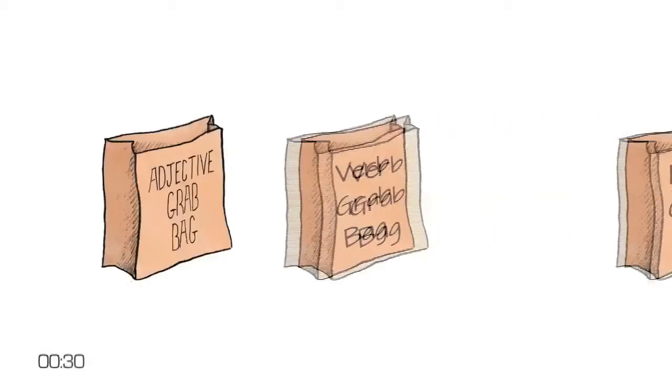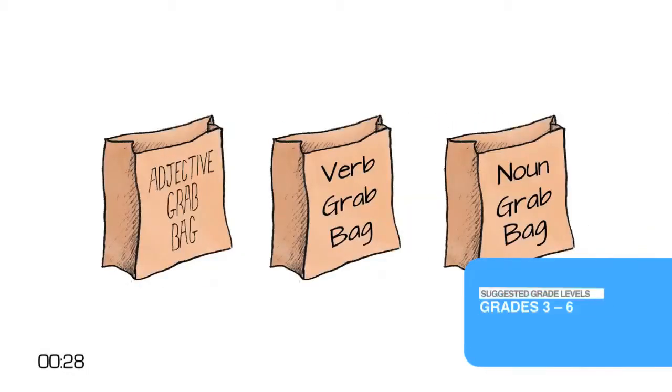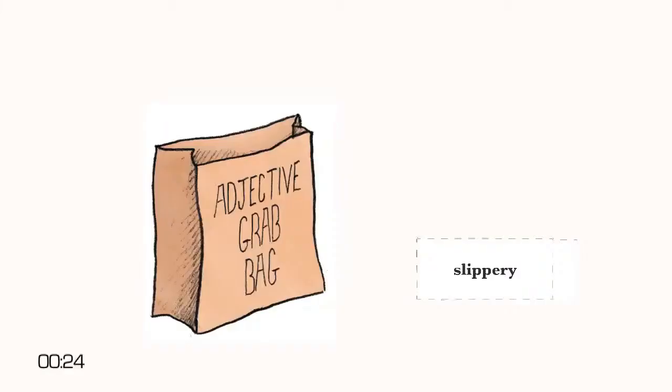Create grab bags of adjectives, verbs, and nouns. These should be on hand throughout every activity for students to use if they feel stuck or if they'd like to move their writing in a new direction. The more words in the grab bags, the better, but about 50 of each should be sufficient. Use vocabulary words that your class is studying if possible.